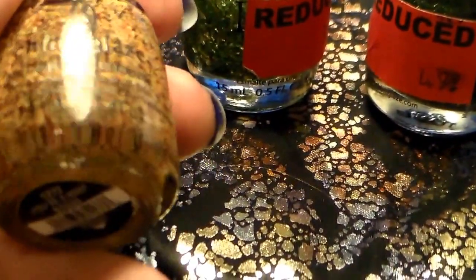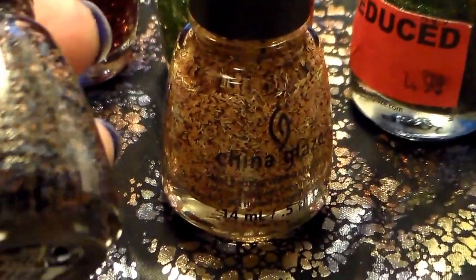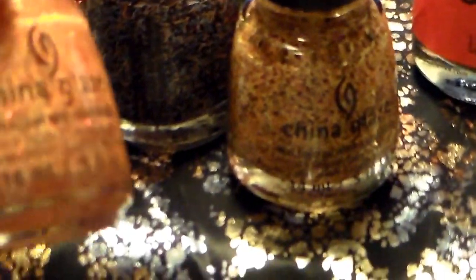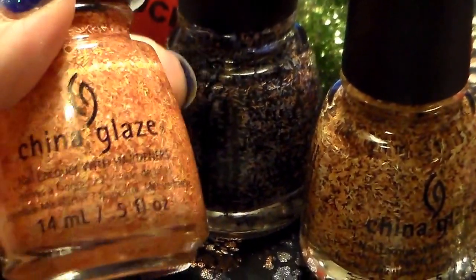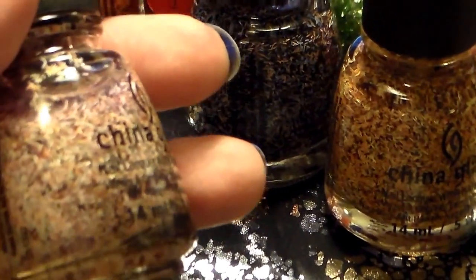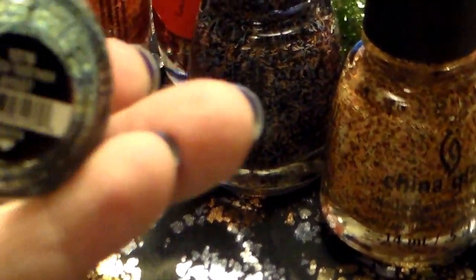I also got five of these. This one is You're a Hoot. Next we have this pretty one — it is Party Fowl. I really like this one because it has kind of a metallic copper pieces in it. Next, this is Flying South. Next we have White as a Feather. And finally, Flock Together.